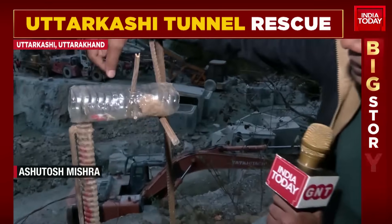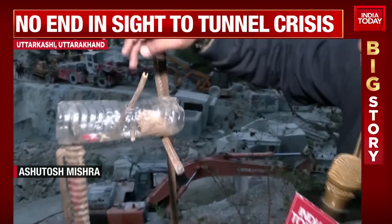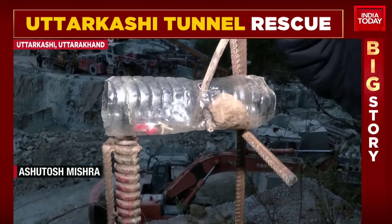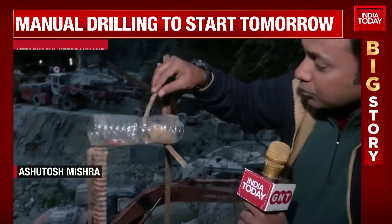You can see the workers here. This is the vertical approach being done from the top of the mountains. This depth drilling will go up to 86 meters. The drilling has already begun with a pipe diameter of one meter. This will serve as the escape route, and NDRF personnel will go inside.